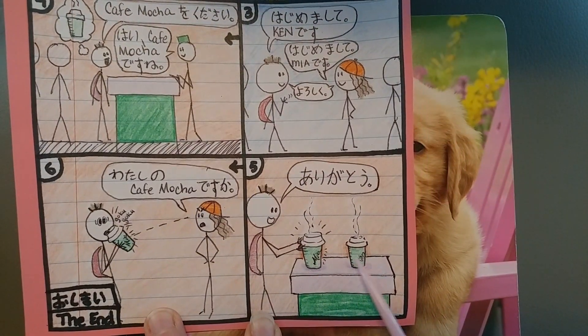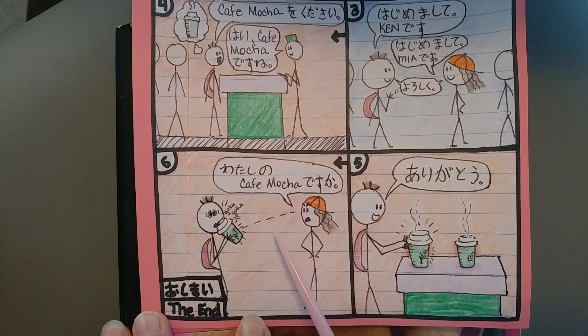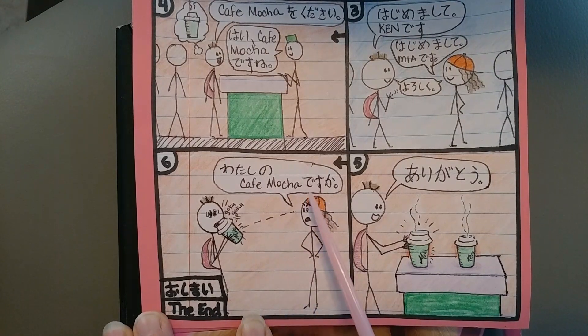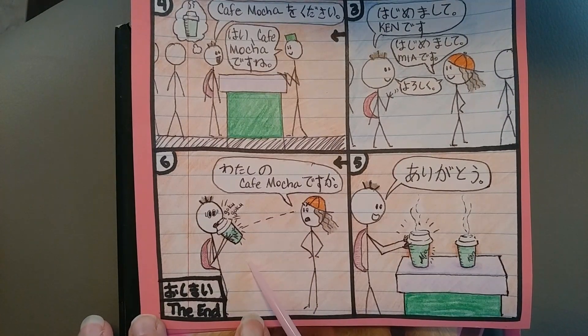ありがとう。 You might notice that's Mia's name and Ken's name on the cups. And then she looks at his and says わたしのカフェモカですか？ — is that my カフェモカ? So わたしの means 'my' — わたし means 'I,' but the の after it is sort of like an apostrophe S, so it becomes 'my.' So 'my カフェモカ,' and the か makes it a question. And obviously it is his — ゴクゴク is just the onomatopoeia, like the sound effects of someone drinking, so he's already kind of drank it. So it's a little too late.